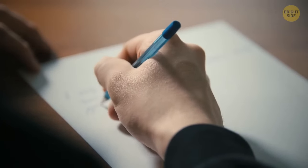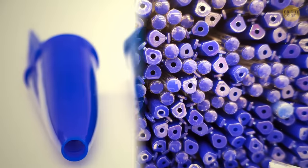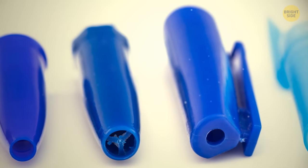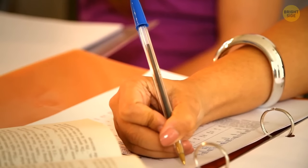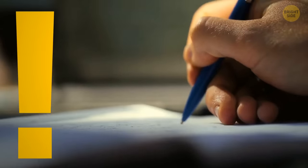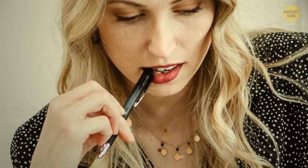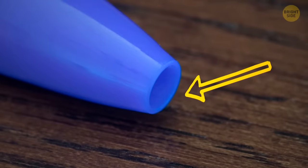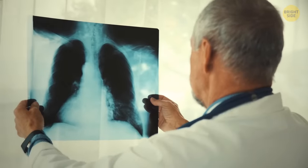Why do pen caps have holes in them? Maybe you thought it was a design feature to regulate air pressure. In reality, the hole has a simpler and more important function: to reduce the risk of choking. Lots of people love to bite on their caps, and this tiny hole prevents them from choking if they accidentally swallow one.